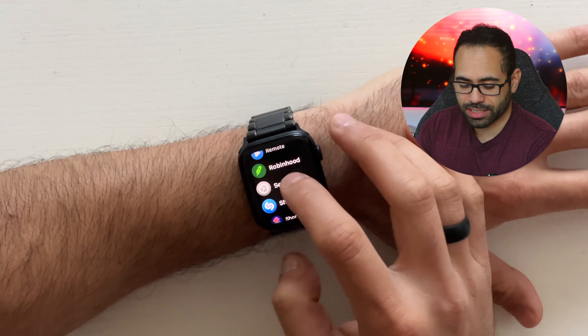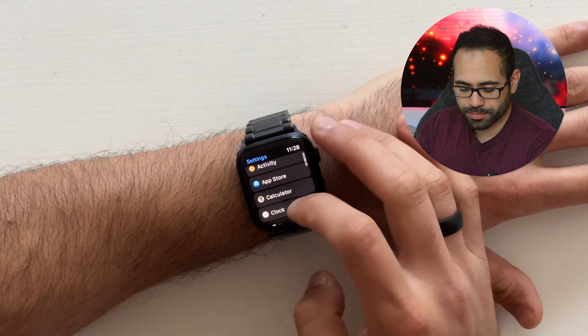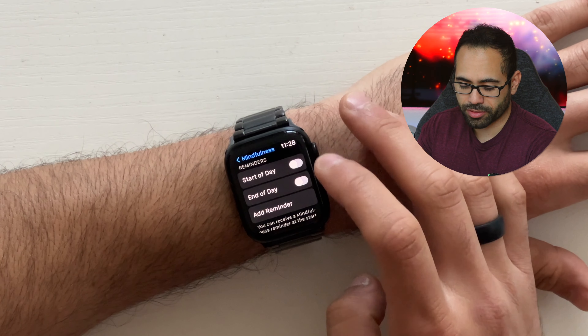I'm sure you're all familiar with the Breathe Reminder app — it's a pro and a con. To most people it can be kind of annoying, so I personally prefer disabling it. If you'd like to know how to disable it, go into the Settings on your Apple Watch and scroll down to the Mindfulness app. Here you can disable all the reminders or modify them to your own personal preference.